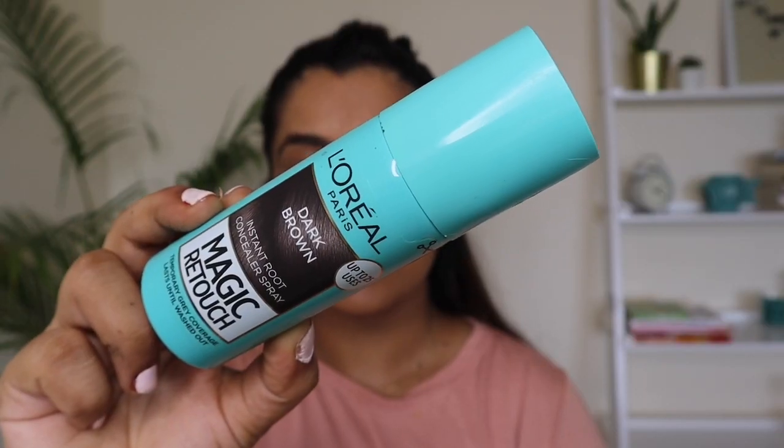So today I am going to share a product and I am super excited to share it — this is L'Oreal Paris Magic Retouch. This is a one-stop solution for gray hair roots which can instantly touch up your gray roots.